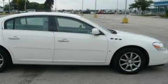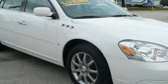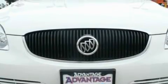With an EPA estimated rating of 28 miles per gallon on the highway, this automobile pays off in the long run. This Buick has had only one owner, and it qualifies for the Carfax buyback guarantee.